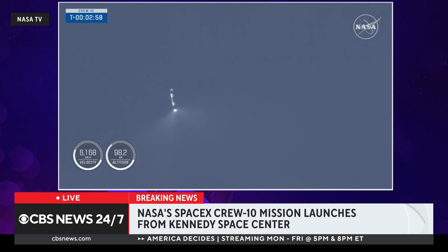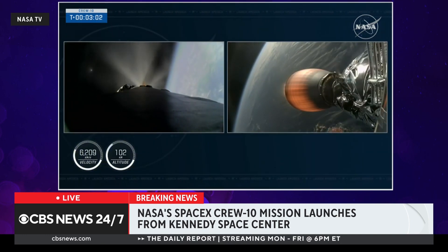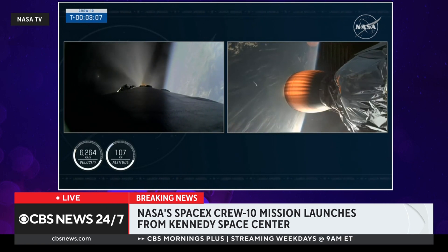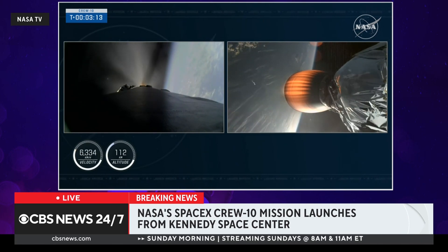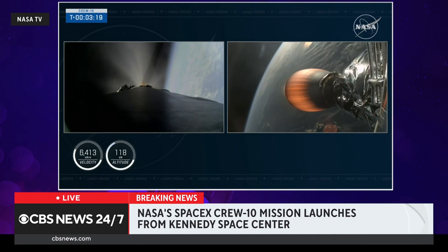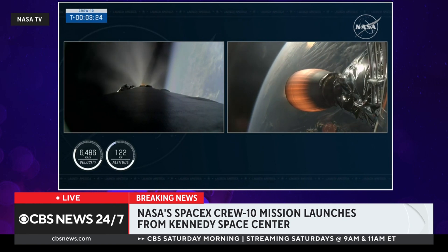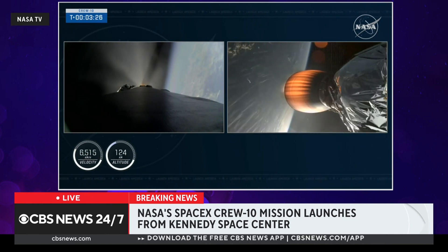Awesome views of that boost-back burn on the first stage, as well as the MVAC engine igniting on the second stage. The booster is now in its boost-back burn — this is the first of three burns as it makes its way back down to Earth. This will last about 45 seconds. The Crew 10 crew is still on board Dragon, attached to Falcon 9's second stage. We're now three minutes and 20 seconds into today's flight, with the vehicle traveling about 6,500 miles per hour.